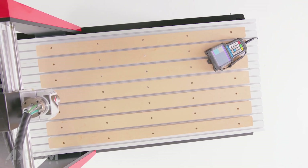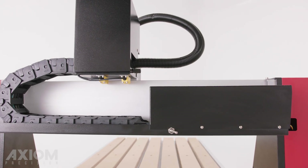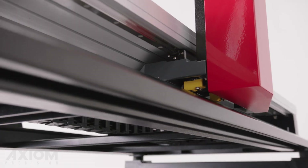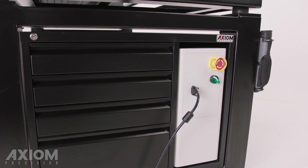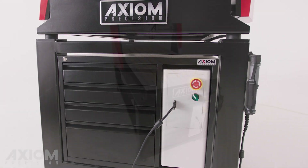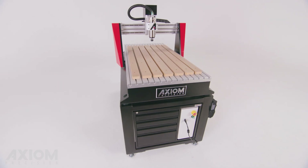If capacity is important, Elite machines offer taller gantry clearance and larger tables for those oversized jobs. All of this, plus a built-in stand and toolbox, create the ultimate CNC machining center.